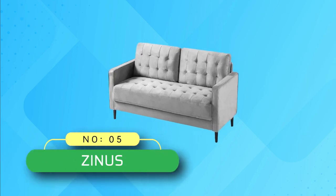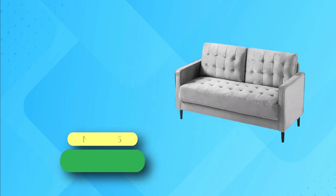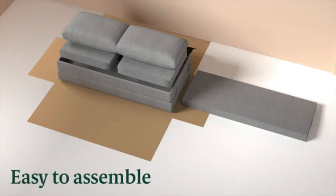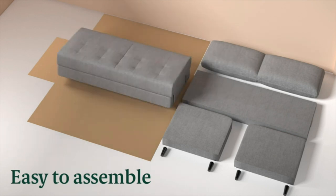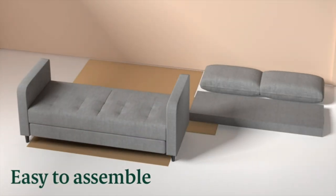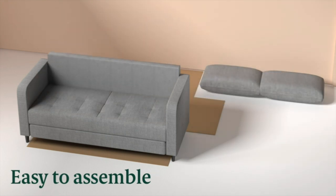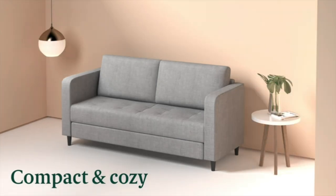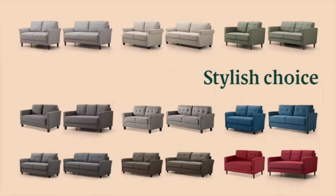Number 5: Zynos Pull-Out Sofa Beds. Do you need a low-maintenance yet comfortable sofa couch? Zynos offers you the best option indeed. The modern look of this sofa couch makes it an ultimate style statement in any place you keep it. The sofa is made of polyester fabric with soft foam filling. Fiber cushions offer ultimate comfort. The robust frame can support up to 750 pounds weight.